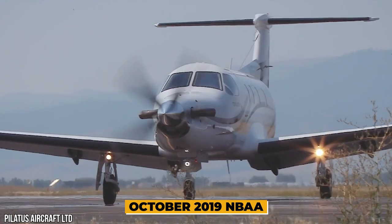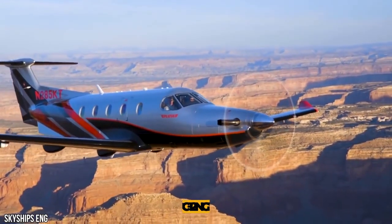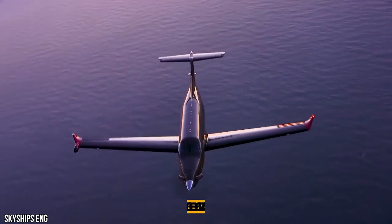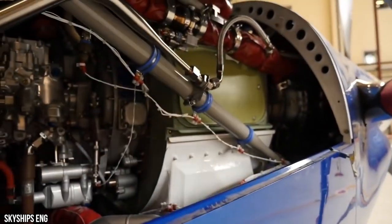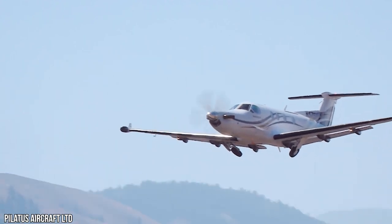At the October 2019 NBAA convention, Pilatus introduced the already certified PC-12 NGX. Its PT6E-67XP engine includes a full authority digital engine control — FADEC — and a low-speed propeller mode to lower cabin noise.